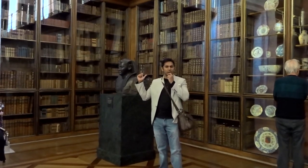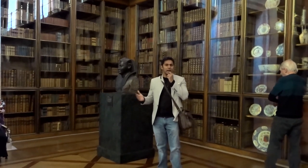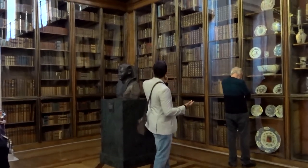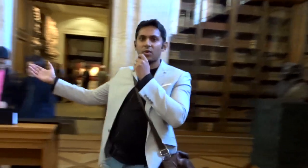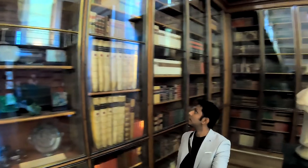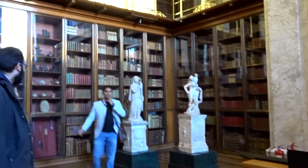As you can see behind me, this is the biggest library — or bookshelf, whatever you want to call it — that I have ever seen in my life. Very impressive. They've got books on both sides, as you can see from here. I've not seen anything more impressive than that.